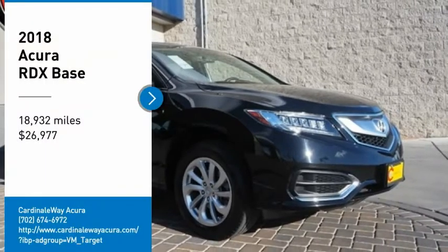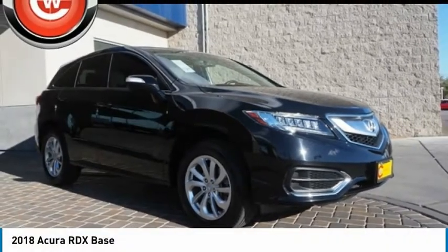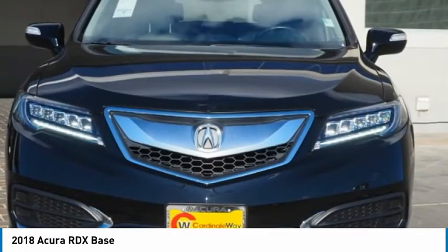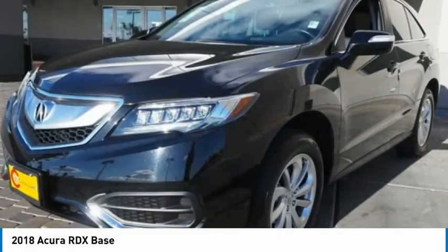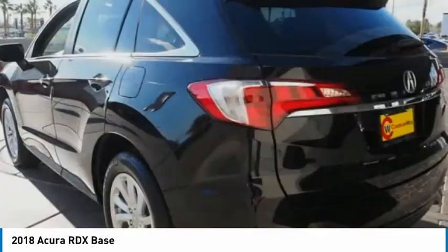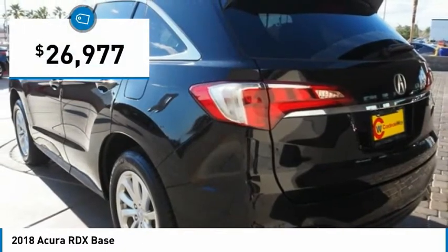Looking for the right vehicle? Check out the 2018 RDX. Viewed as Acura's answer to BMW's sporty X3, the RDX offers a stylish interior, plenty of sport, and a nice amount of utility, and is priced below $30,000.